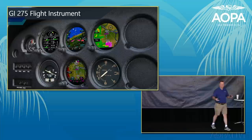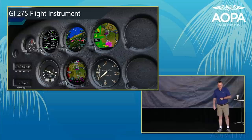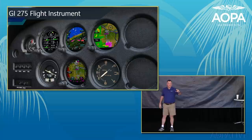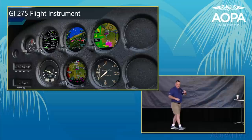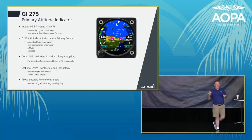Now let's talk about the GI-275 flight instrument for retrofit avionics. It comes in an EIS version (engine indication system), an attitude indicator or ADI, an HSI or HSI map, and a multifunction display. The primary attitude indicator can serve as your primary source of airspeed, attitude, altitude, and heading — making it a four-in-one attitude indicator.